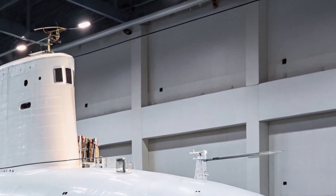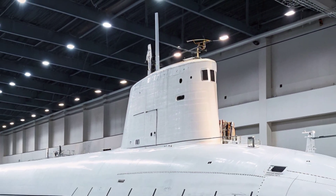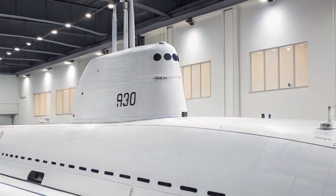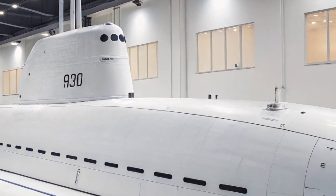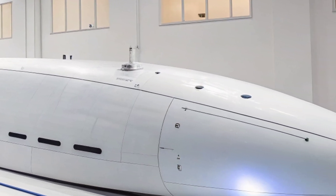With global tensions rising and the strategic importance of maritime chokepoints increasing, submarines like the Virginia are essential for deterring adversaries and securing U.S. interests.